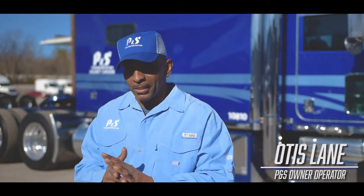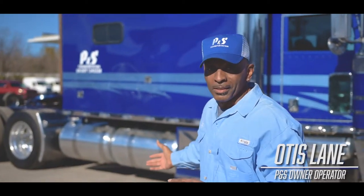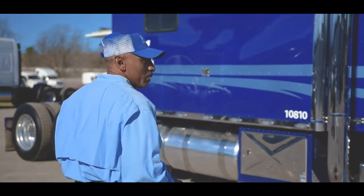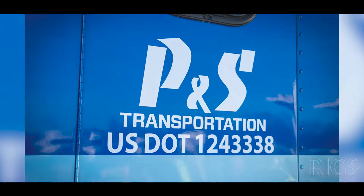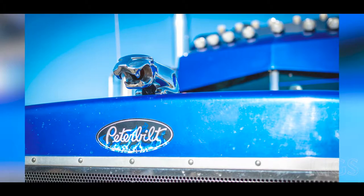Hi, I'm Otis Lane. I want to welcome you to P&S and introduce you to my P&S truck. If you follow me, I'll give you a good tour. What you're looking at here is a 2006 Peterbilt 379 — been totally redone: engine, transmission, rear ends, everything.